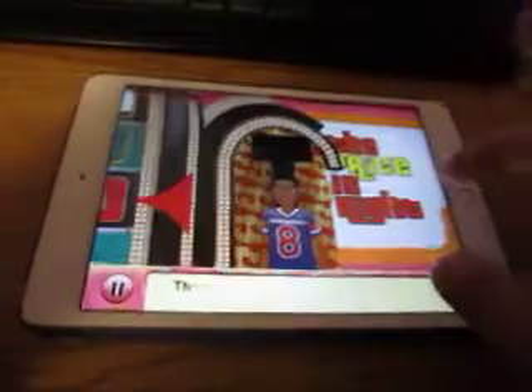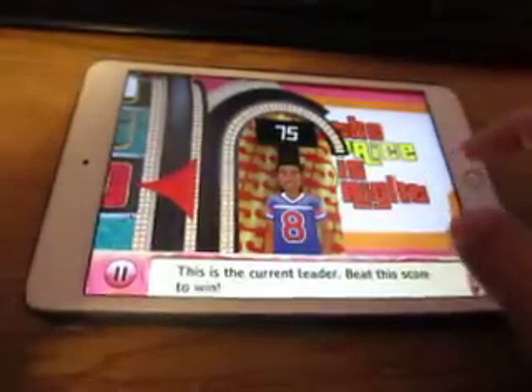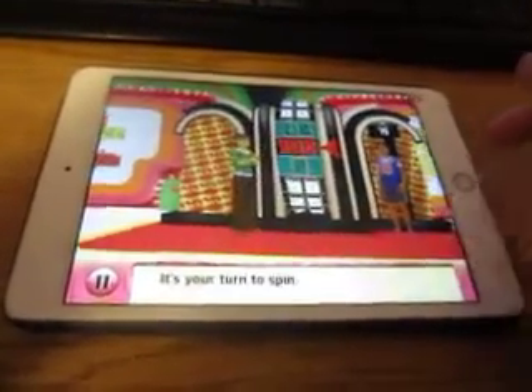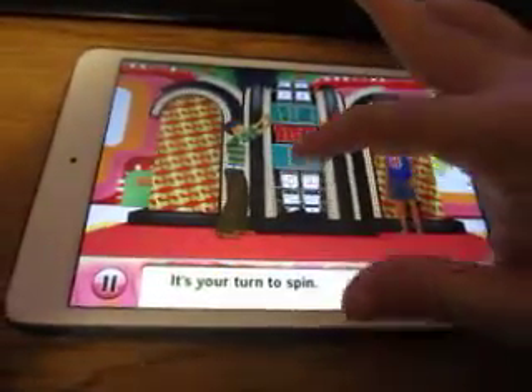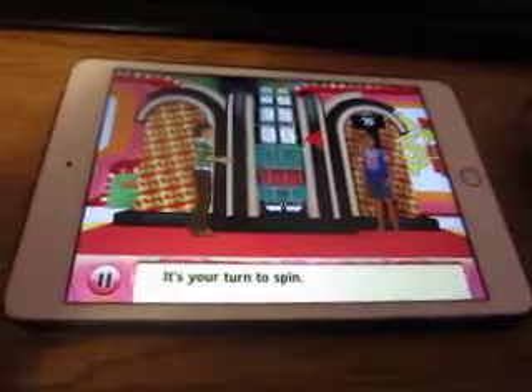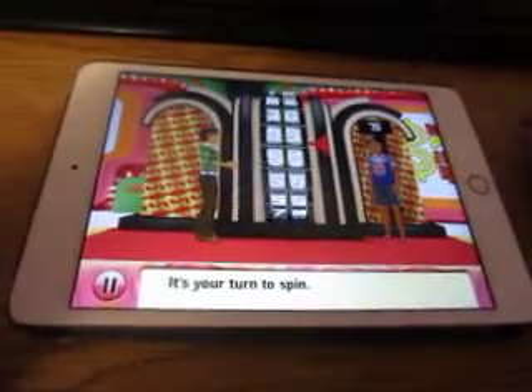The current leader is 75 cents — that's the score to beat — so let's go ahead and spin the wheel. Be the wheel. Nice try — I got away with that.